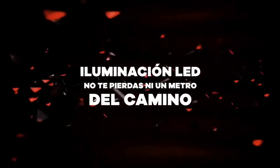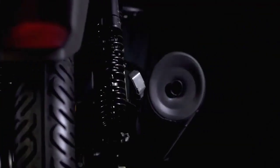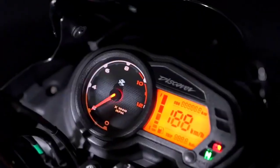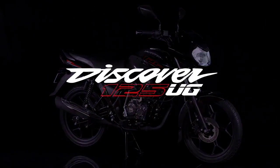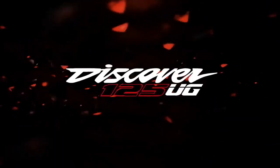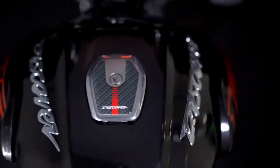This bike is called Bajaj Discover 125 UG. It will come with completely new graphics and new colors. When Bajaj Discover was sold in India, the company had not made any update. But this model is a production meant for India and has been sold in international markets.